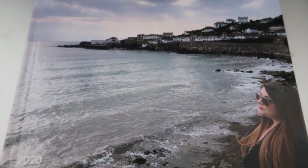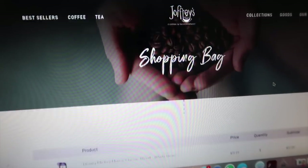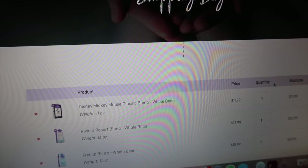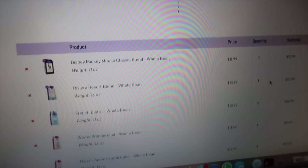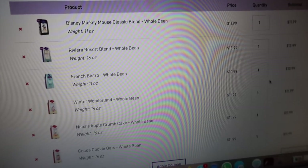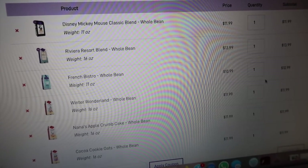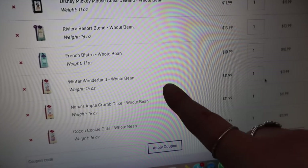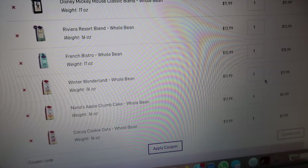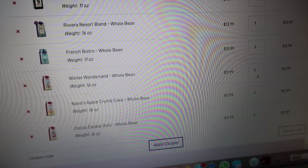I'm also about to do a Joffrey's order. They have a new Mickey Mouse blend which is brand new, so I'm getting some of that. Also the Riviera Resort French Bistro — that's the one you actually get in the room at Disney, especially in the DVC rooms. Then I'm getting more of the Winter Wonderland — I thought they got rid of that and they haven't — and the Apple Crumb Cake and the Cocoa Cookie Oats. Those are all my favourites.